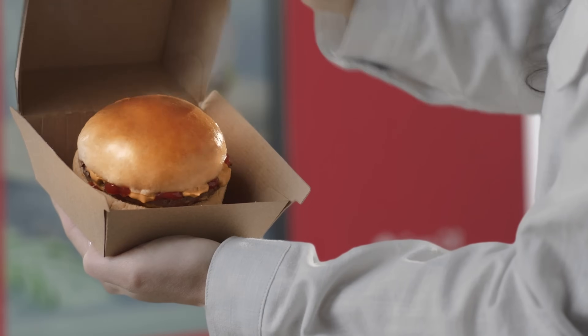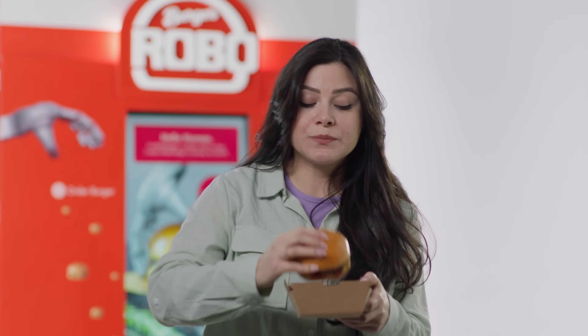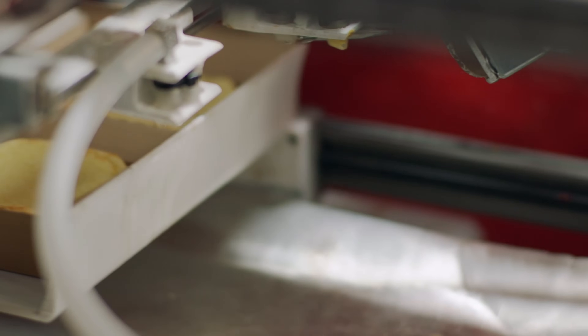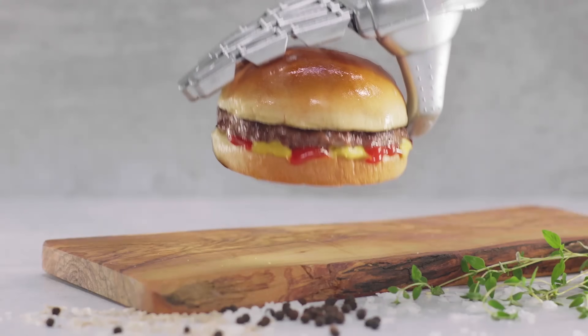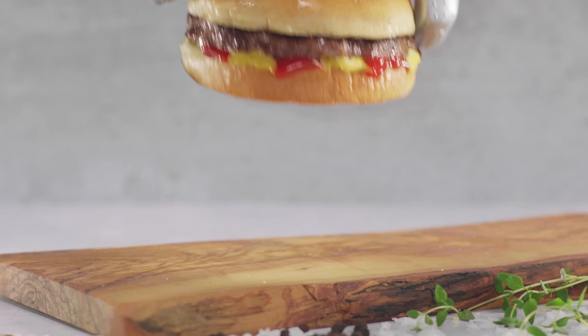But how does it taste? Well, we select only the highest quality ingredients. Then we use our patented technology to cook our burgers to perfection. Every. Single. Time.